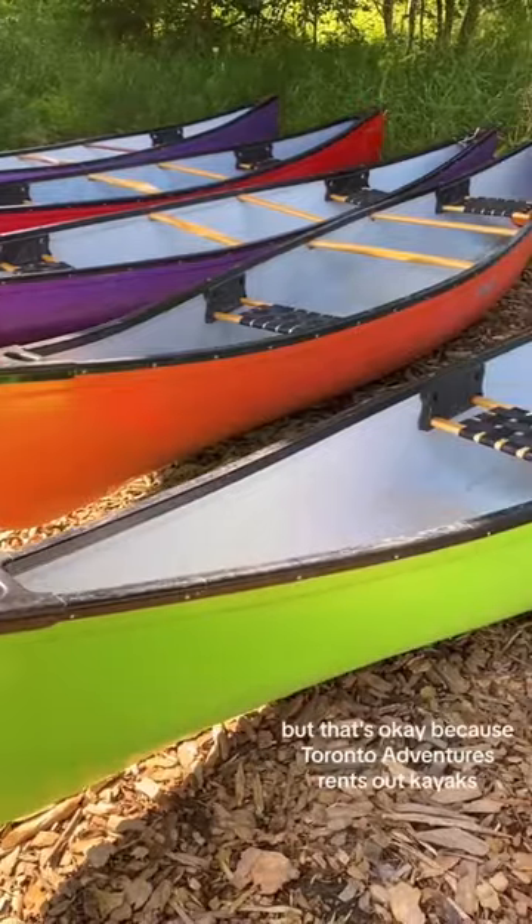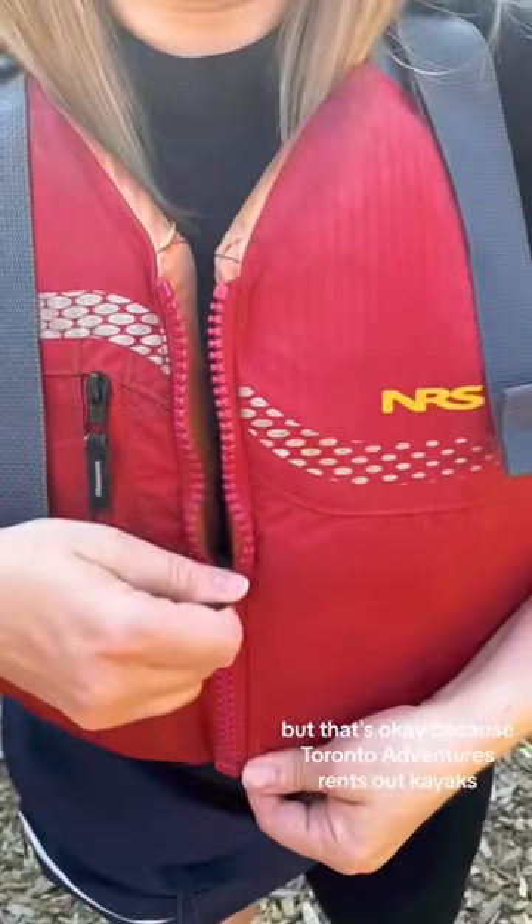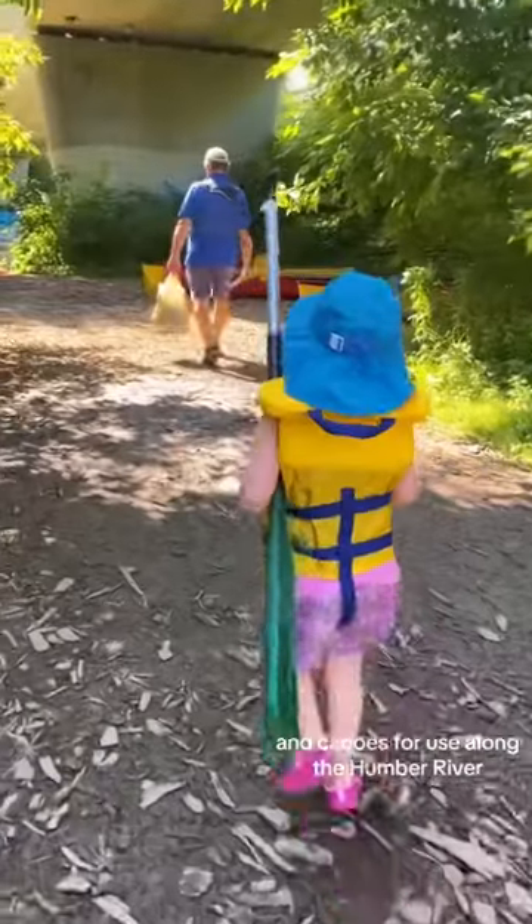Now, I don't own any paddling equipment, but that's okay, because Toronto Adventures rents out kayaks, paddle boards, and canoes for use along the Humber River.